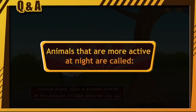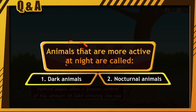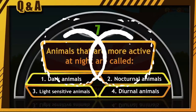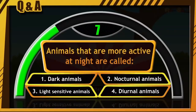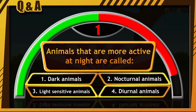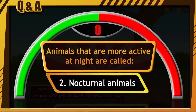Animals that are more active at night are called: Dark animals. Nocturnal animals. Light sensitive animals. Diurnal animals. Are you ready? Your time starts now. The correct answer is option number 2, that is nocturnal animals.